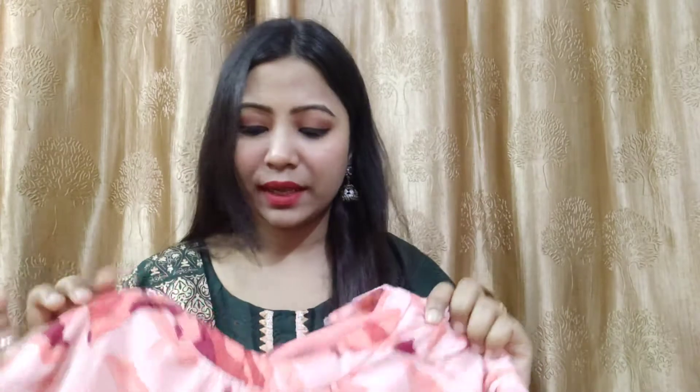I don't remember the exact price but I will put it on screen so you can see it. You will get the link in the description box. This dress is highly recommended because I genuinely liked it. If you don't like it, you can return it — that is the return policy. It is a very pretty dress. This is my first dress that I am sharing with you today.